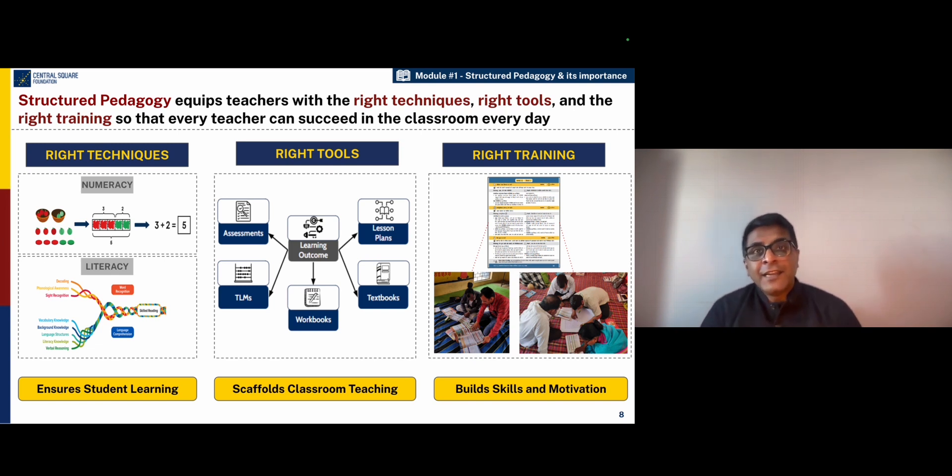First, let us look at the right techniques. When teachers are provided with science-backed techniques such as the concrete pictorial abstract approach in mathematics or the balanced literacy approach in literacy, they are able to provide very effective instruction to children, which is very different from the rote chalk and talk method that they were used to.